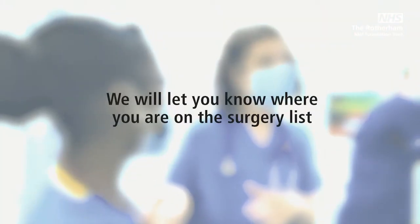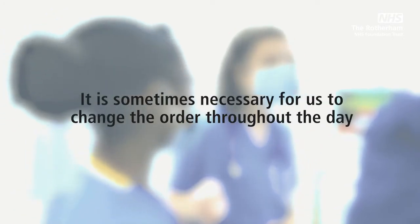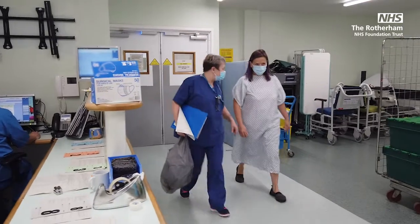We will let you know where you are on the surgery list and an approximate time for theatre. It is sometimes necessary for us to change the order of the theatre list throughout the day. There can be many reasons for this and we are not always able to let you have the finer details due to patient confidentiality.